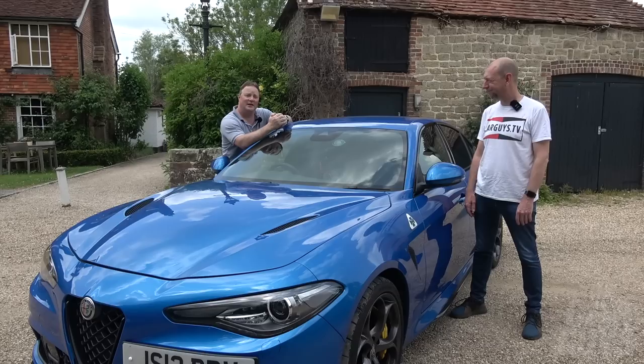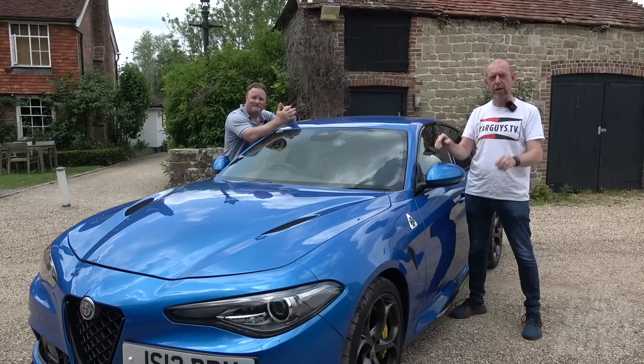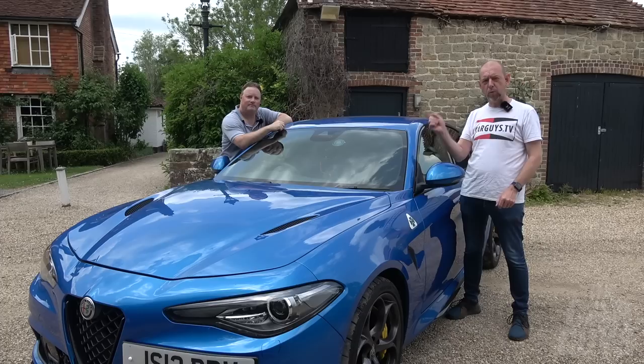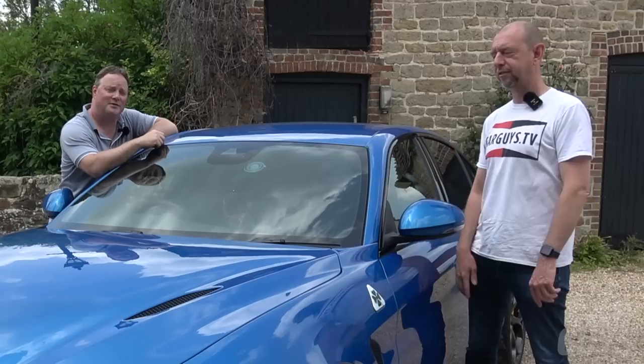Thanks very much for watching this episode of the Car Guys. We hope you enjoyed this review of the Alfa Romeo Giulia Quadrifoglio — we absolutely love this car and implore you to go out and buy more of them, so in a couple of years' time they're really cheap for us. If you like what we're doing, please subscribe, leave comments and likes, and check out our Instagram, Facebook, and website where you can buy our merch. There'll be another episode of the Car Guys along next week.